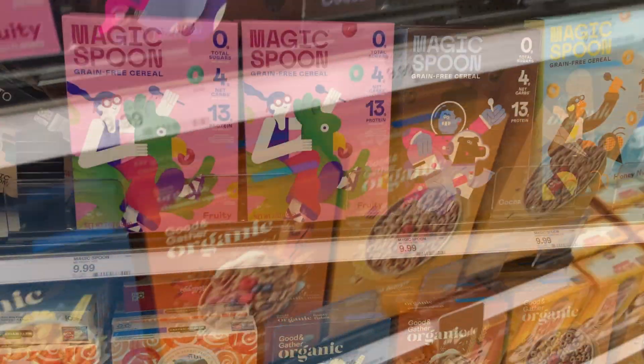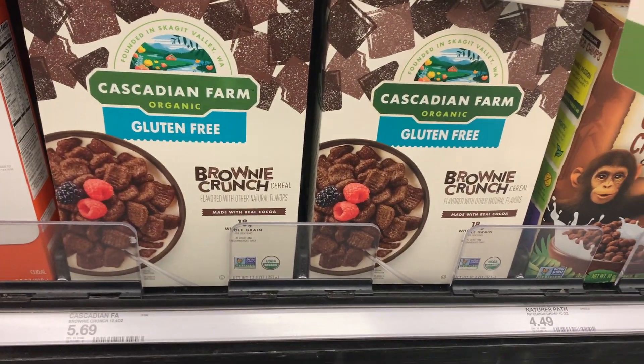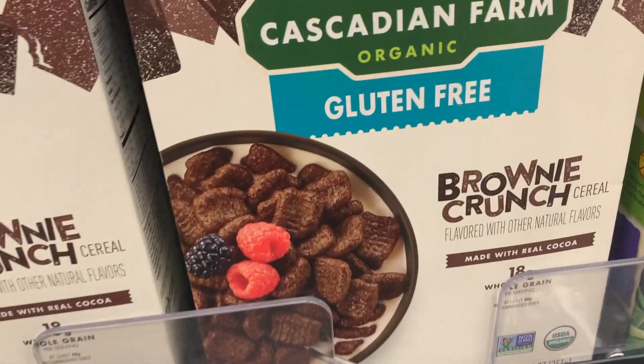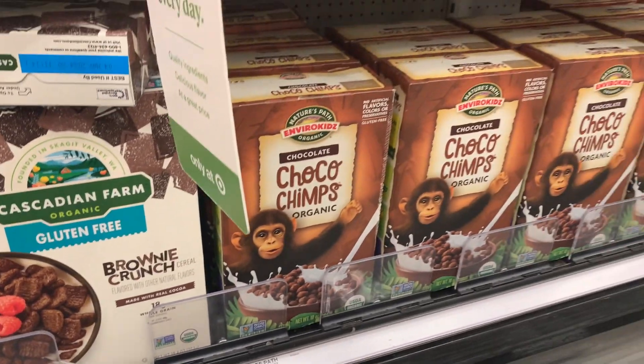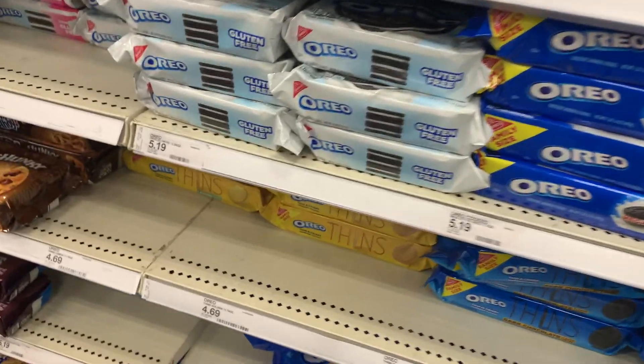This brand, Cascadian Farm, is gluten-free and it's a brownie crunch flavor — it actually sounds really good, so I may have to try that. And at $5, it's cheaper than the other brand.